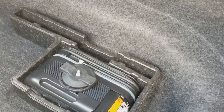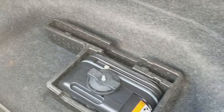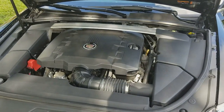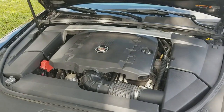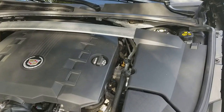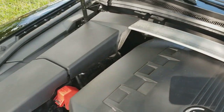Taking a look at the trunk area — it's clean and in outstanding condition throughout. Under the trunk we have an air compressor. This car doesn't come with a spare tire; it comes with an air compressor to fill up your tires. Taking a look at the engine of this 2014 Cadillac CTS Coupe all-wheel drive — the engine compartment is in brand new condition, very clean throughout.